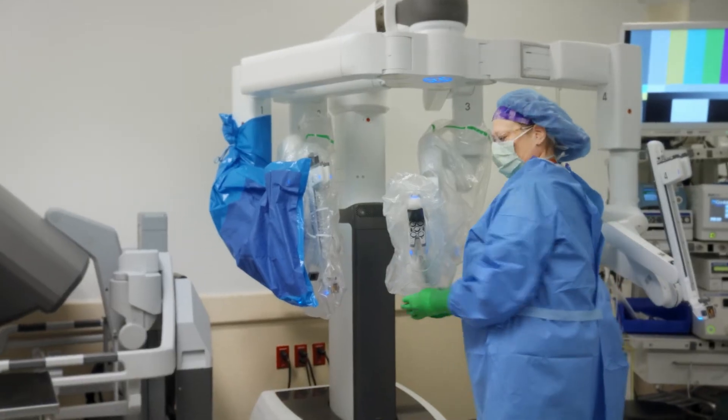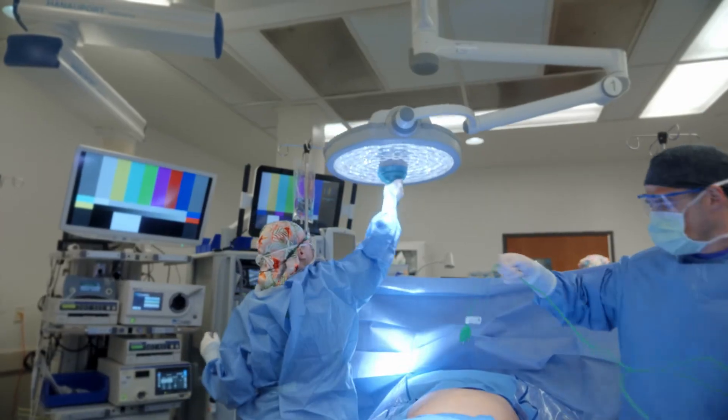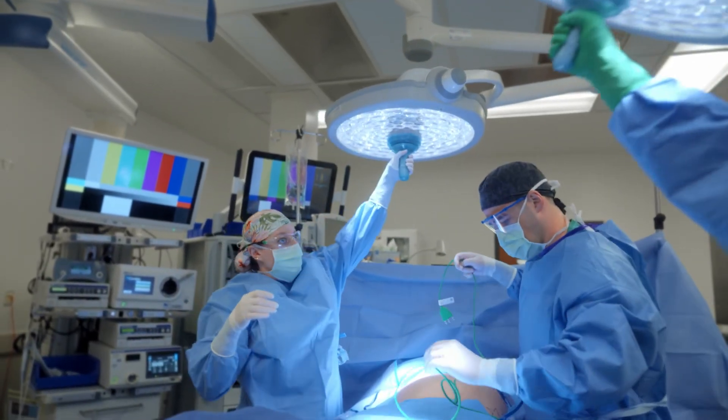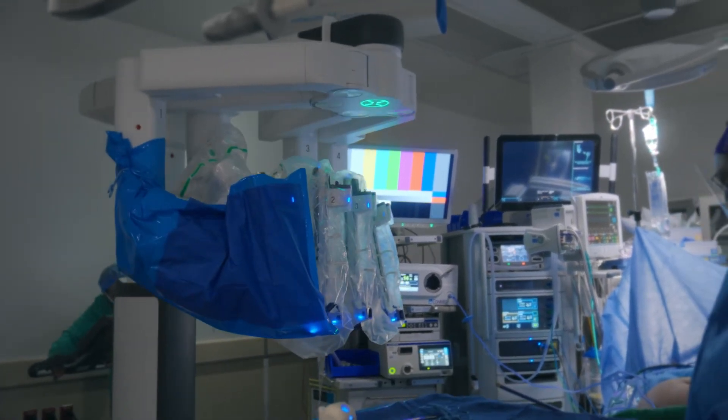Now we're just getting everything set up for the surgery. These are all the cords that provide the energy for the robot. I'm approaching this patient minimally invasive — three small incisions — using the robot.